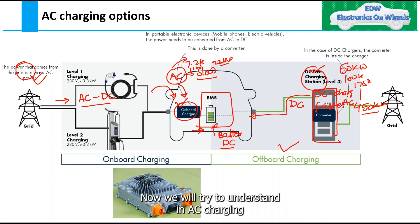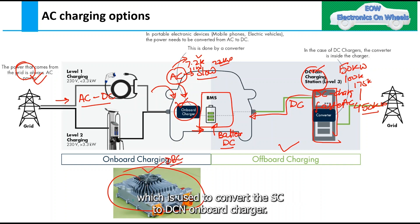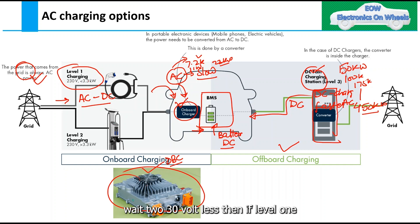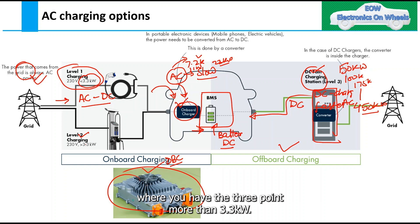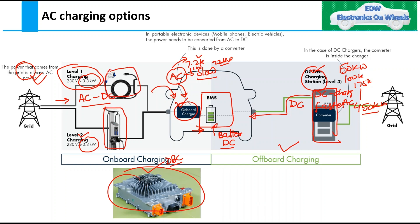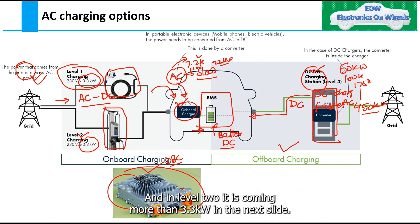Now we will try to understand why these values in AC charging are 7.2 kW, 11 kW, and 22 kW. This component is called the OBC, used to convert AC to DC on-board. Level 1 charging is where supply is 230 V and power is less than 3.3 kW, and Level 2 is more than 3.3 kW. We will understand how these values are derived in the next slide.